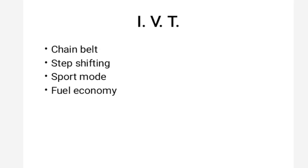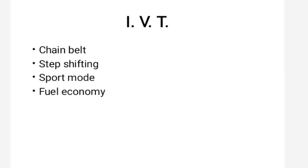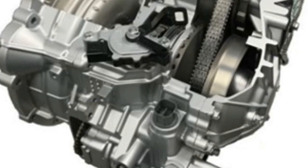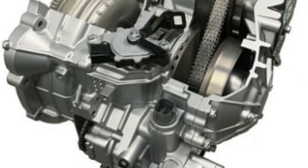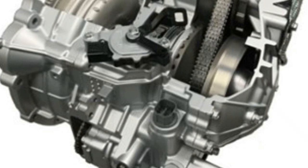To understand the variations in IVT, we first need to understand continuously variable transmission. Here is a cross-sectional figure of the Intelligent Variable Transmission. You can see the chain belt used here instead of the push belt found in a conventional CVT system.